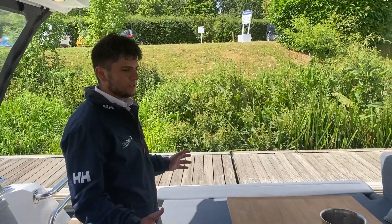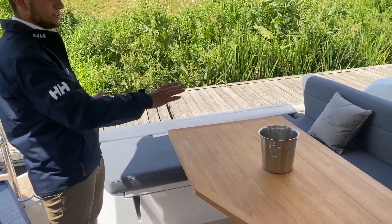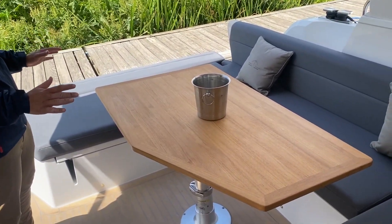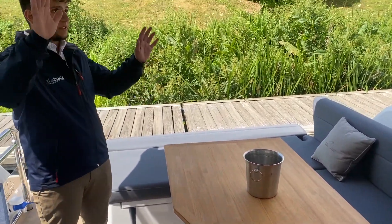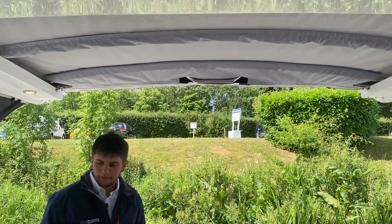When you jump on board the first thing you realise is just how open and social this boat is. We have a nice L-shaped seating configuration with a real teak table that drops down and creates a massive sunbed conversion, with a sliding roof on top — we'll get into that a bit later.